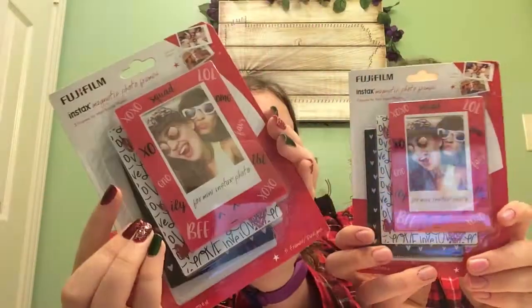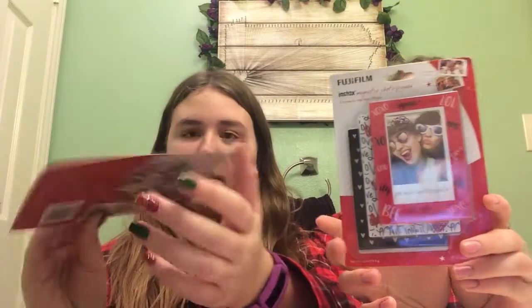And then we got more picture frames — XOXO, all that stuff.